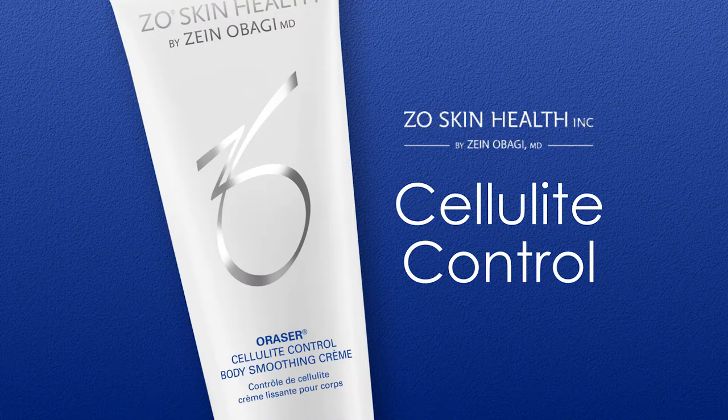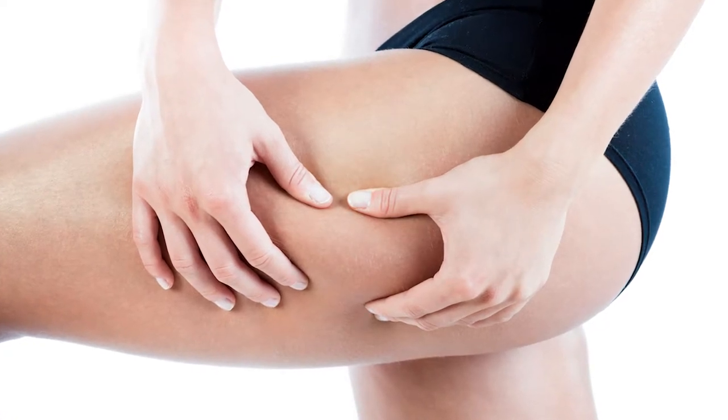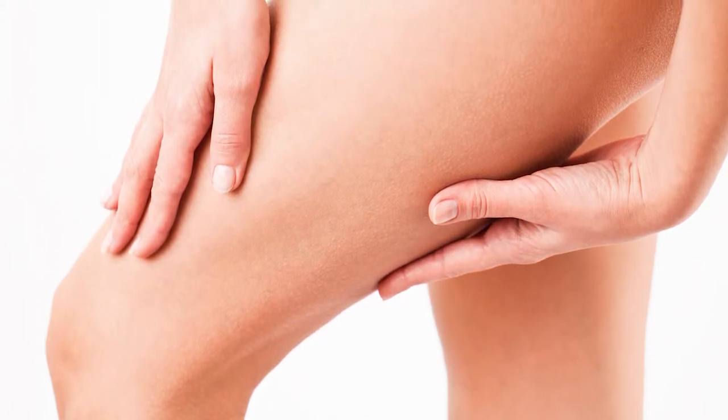Obagi also offers a cellulite control product, which is a combination of breakthrough ingredients that works around the clock. It helps minimize thigh contour and the appearance of cellulite. You use it twice a day — morning and evening — on any areas where you have cellulite. It typically takes up to eight weeks to see full results.